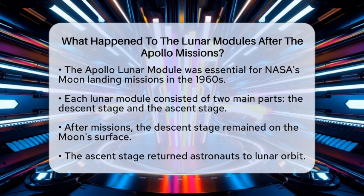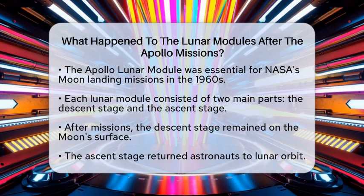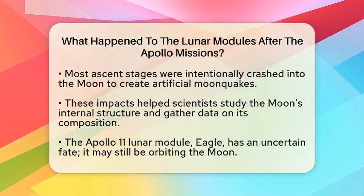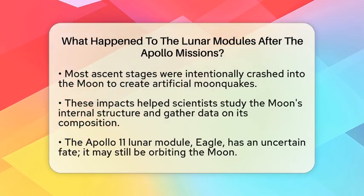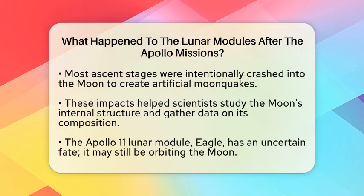After their missions, most ascent stages were intentionally crashed into the Moon. This was done to create artificial moonquakes. Scientists used these impacts to study the Moon's internal structure, gathering important data about its composition and density. The crashes were carefully planned to ensure they provided useful scientific information.